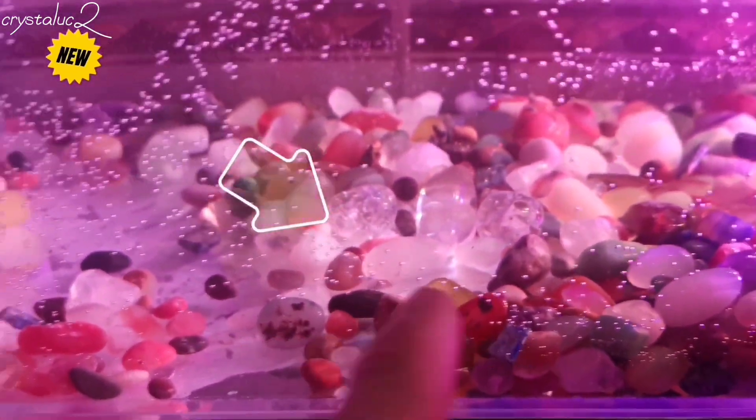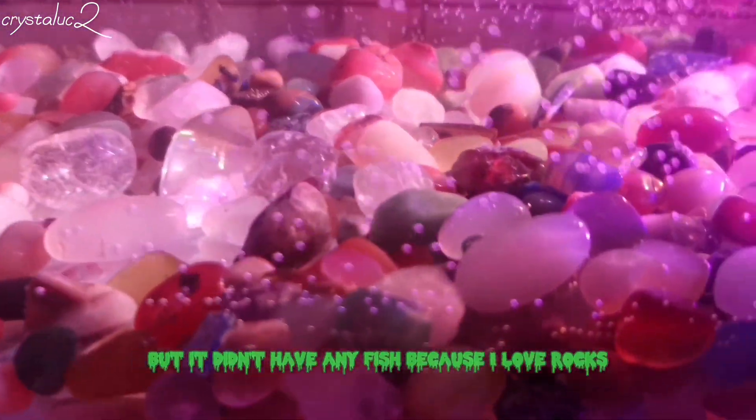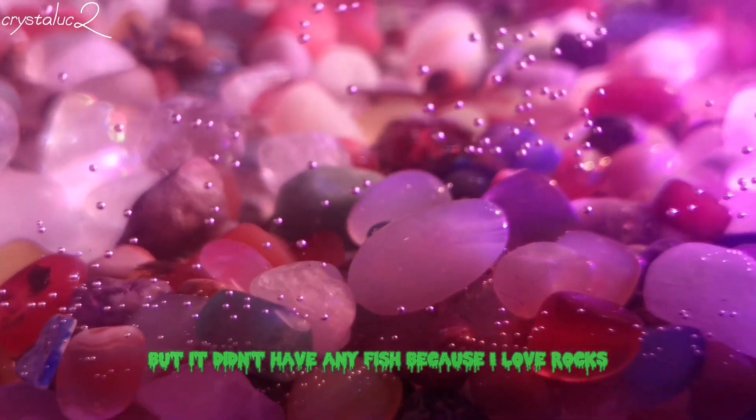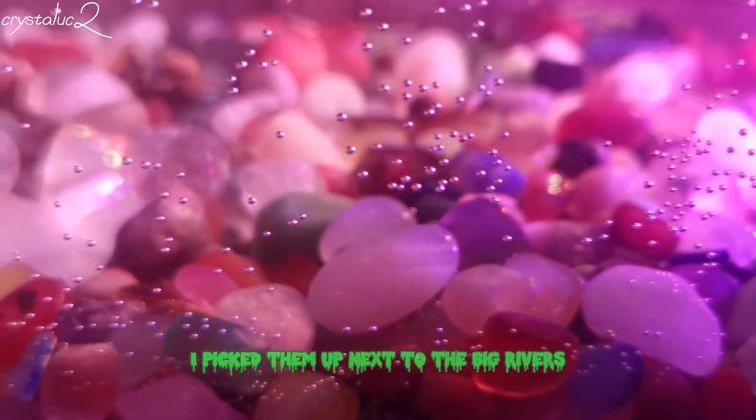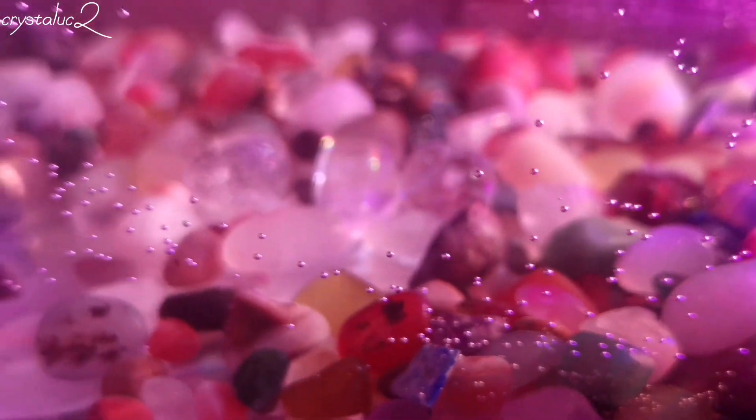What did I do with an aquarium? It didn't have any fish, because I love rocks. These are colored stones. I picked them up next to the big rivers — blue, red, orange, blue, green.